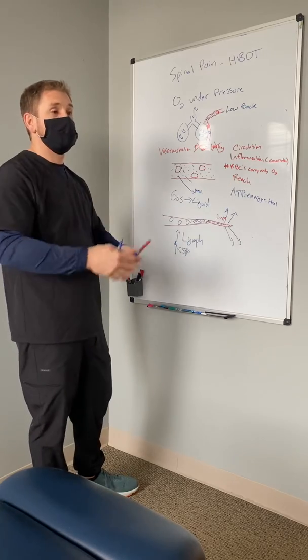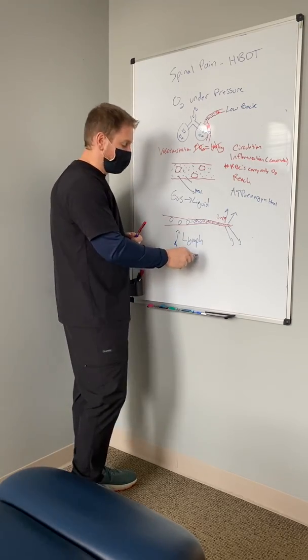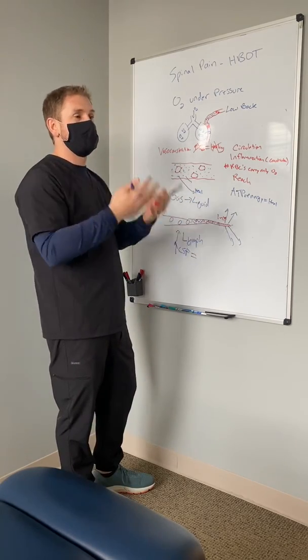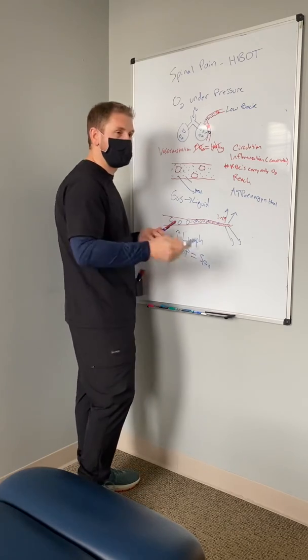Hyperbaric also increases cerebrospinal fluid flow — the fluid that bathes our spinal cord and brain. Increasing CSF flow removes waste and toxins from the system and delivers better nutrients, which helps heal spinal injuries or brain injuries.